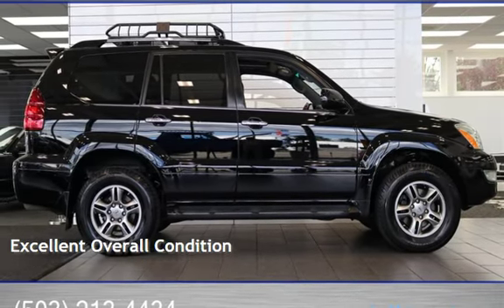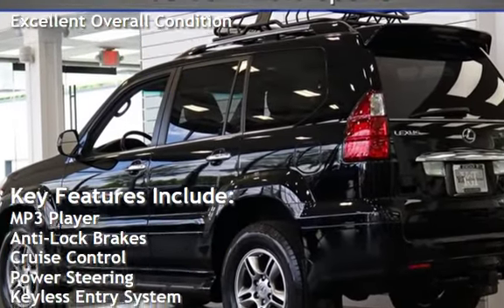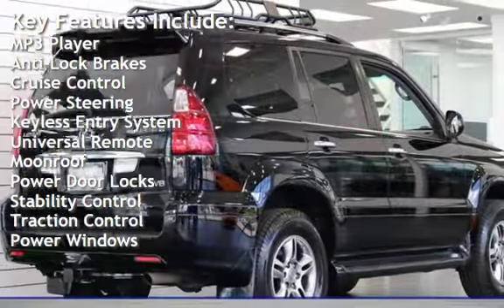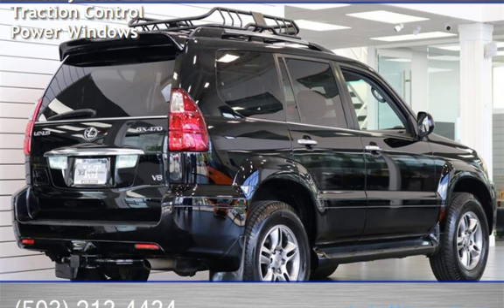This vehicle is in excellent overall condition. Key features include MP3 player, anti-lock brakes, cruise control, power steering, keyless entry, universal remote, moonroof, power door locks, stability control, traction control, and power windows.